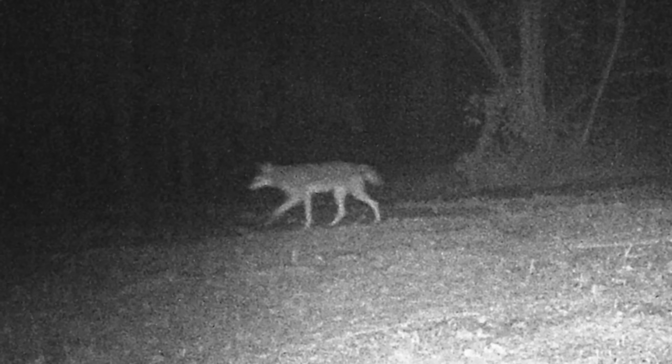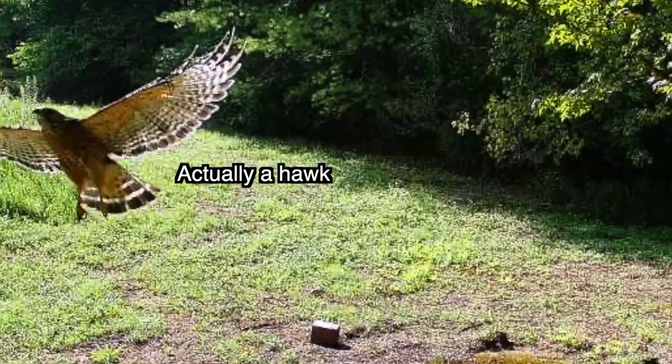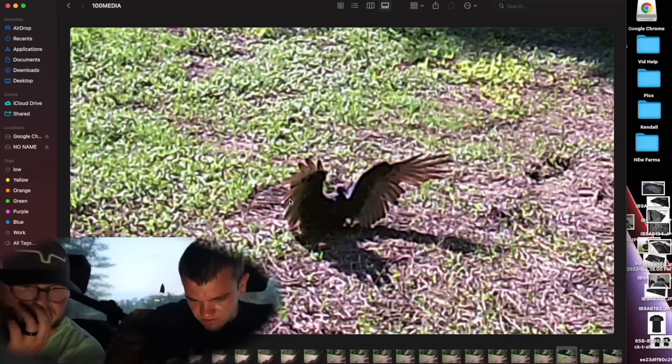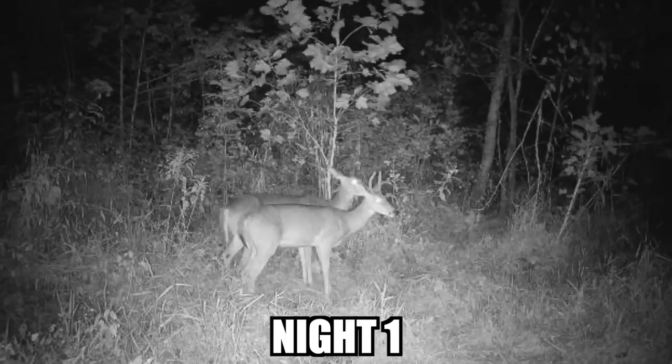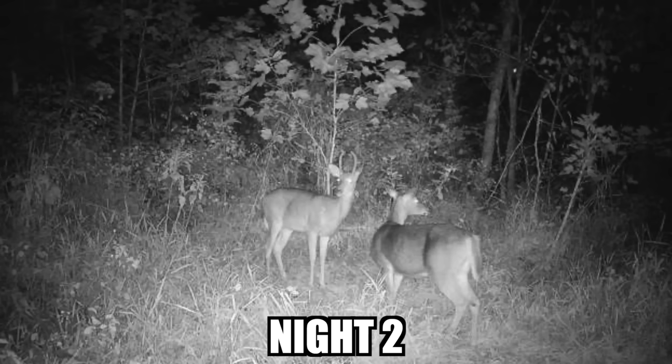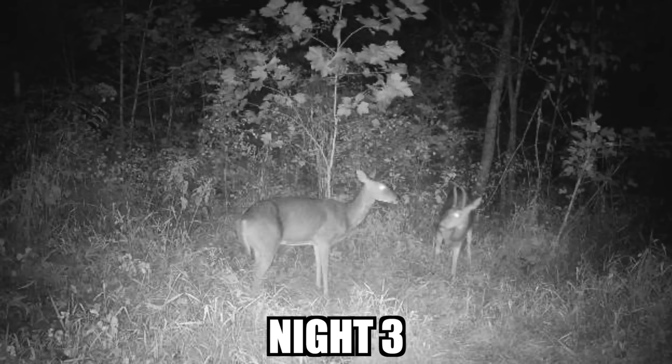We did get more pictures of overall more animals that were here — a lot more deer, some more coyotes, and I think we even got an owl and maybe even a vulture, which was really cool. And then on the corn that we dumped out, we got a spike and a doe that literally came back every single night. That was the only animals that ever came to the corn — just a spike and a doe. I was expecting a little bit more.